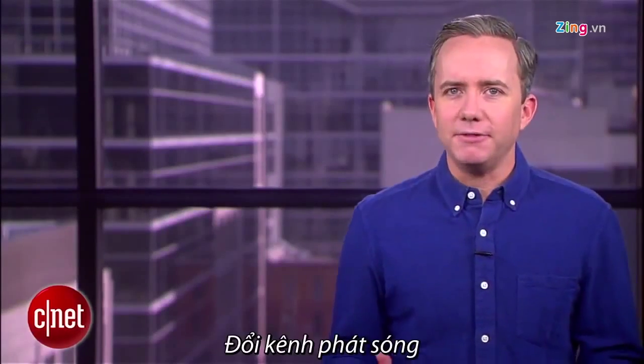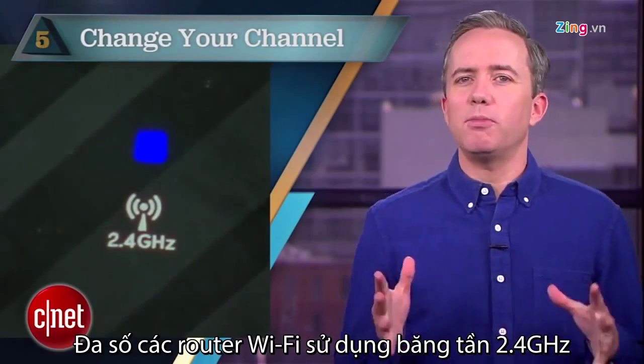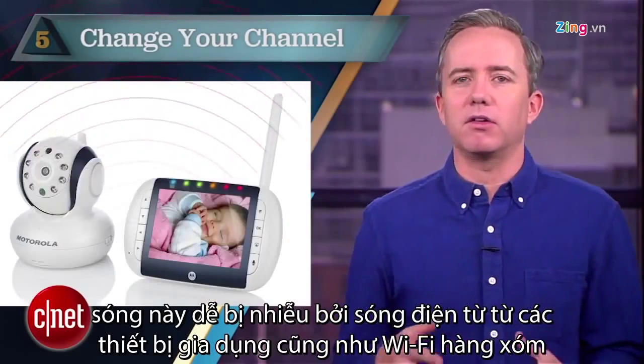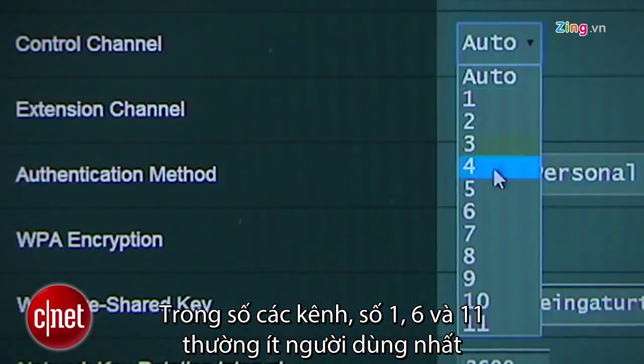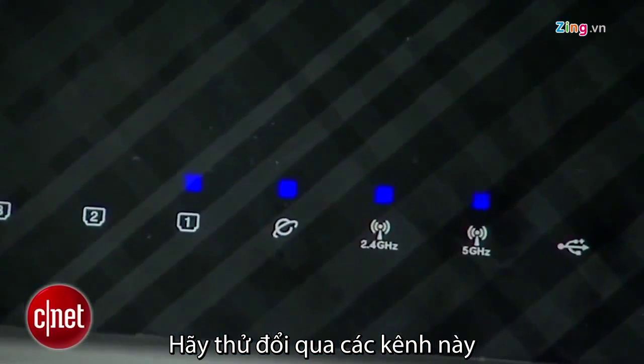Starting off at number five: change your channel. Most existing routers out there work in the 2.4GHz band, which is crowded by microwaves and baby monitors and your neighbor's routers. Within the 2.4GHz band, the least crowded channels are 1, 6, or 11, so give those a shot and see if things improve.